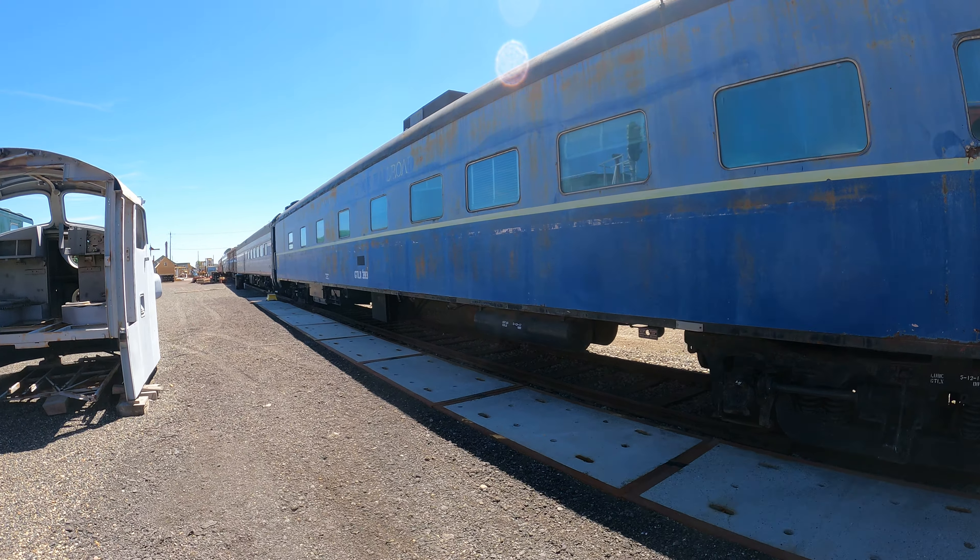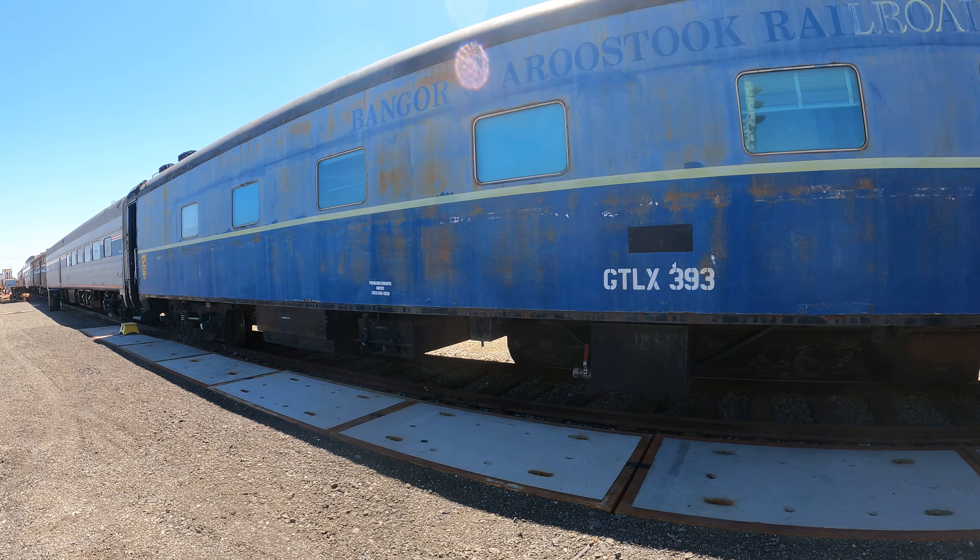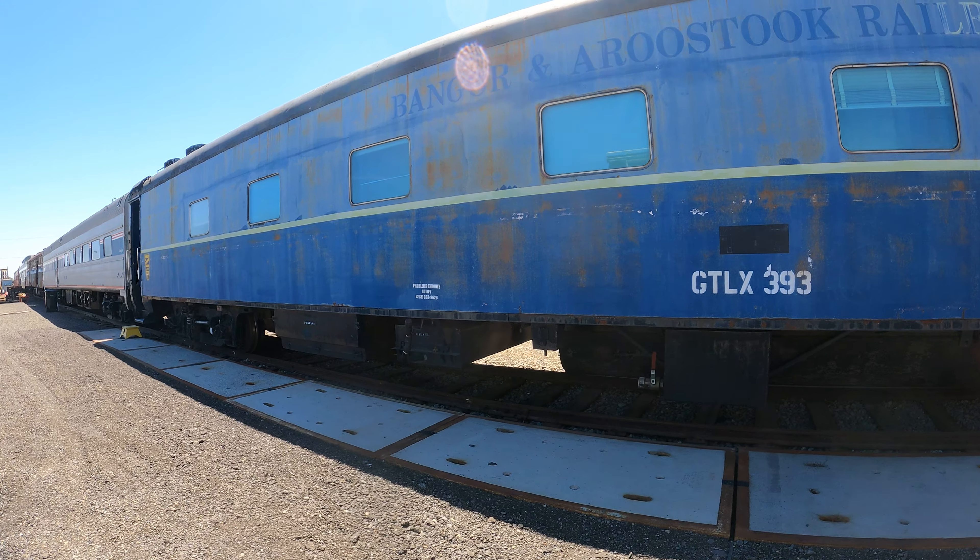So that's Bangor and Aroostook Railroad, GTLX 393. 'Problems en route? Notify.' I wonder how old that phone number is. It's got both propane and diesel underneath. I wonder if those hoses are for the air brakes or something different. Interesting.